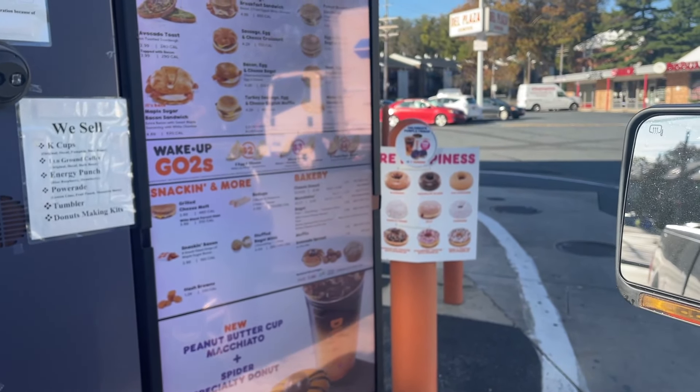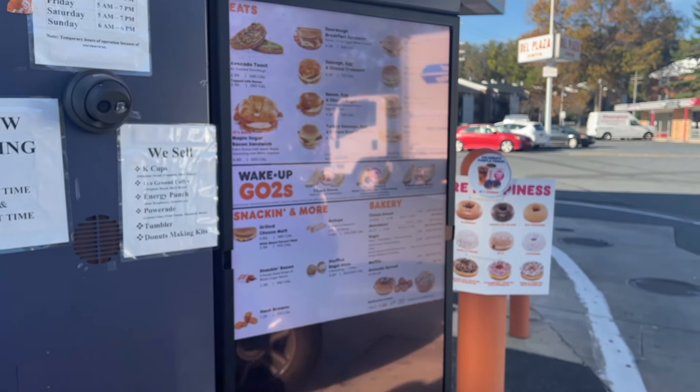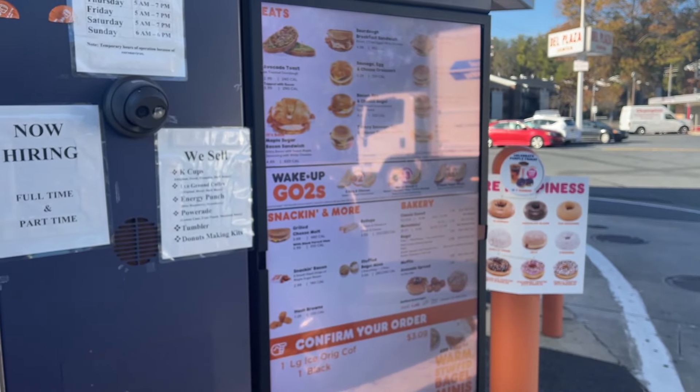Good morning, can I get a large iced coffee, just black? Large iced black — yep, that's it, thank you. Now we're ready. Thank you, Dunkin'. Good morning YouTube, welcome back to the channel.